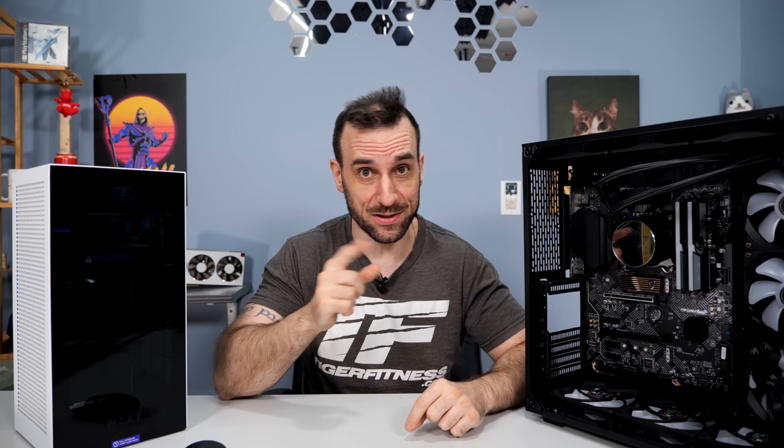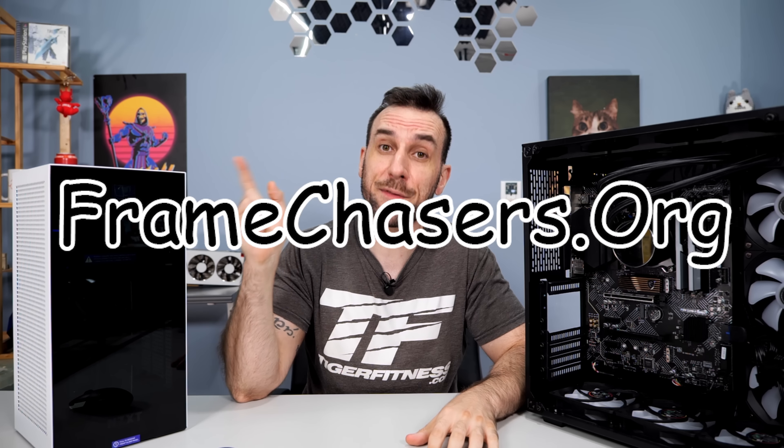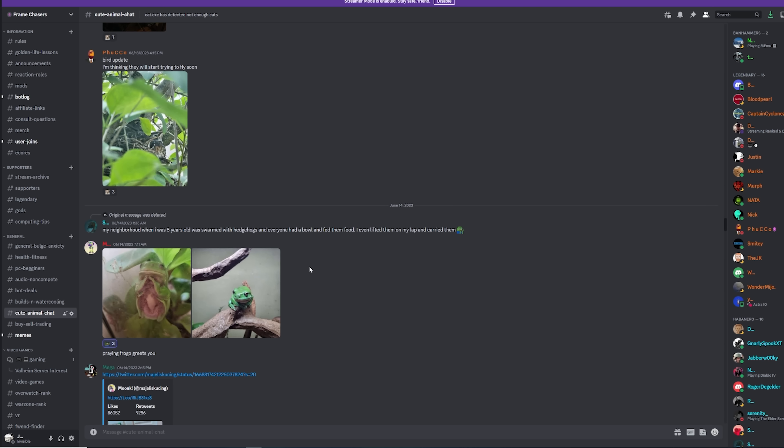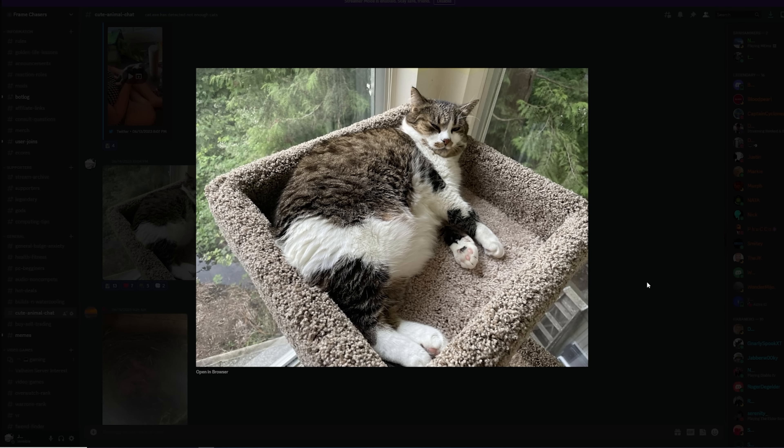Time for benchmarks. But first, this video was brought to you by the supporters of the channel. All products on this channel are tested and bought with supporter money — no corporate overlords, no sponsorships, and no samples. So all the information you're getting on this channel is from a consumer to a consumer. If you believe in the vision here at Frame Chasers, head on over to framechasers.org, become a supporter, help out the vision, and get access to the largest repository of cat pictures anywhere on the internet.